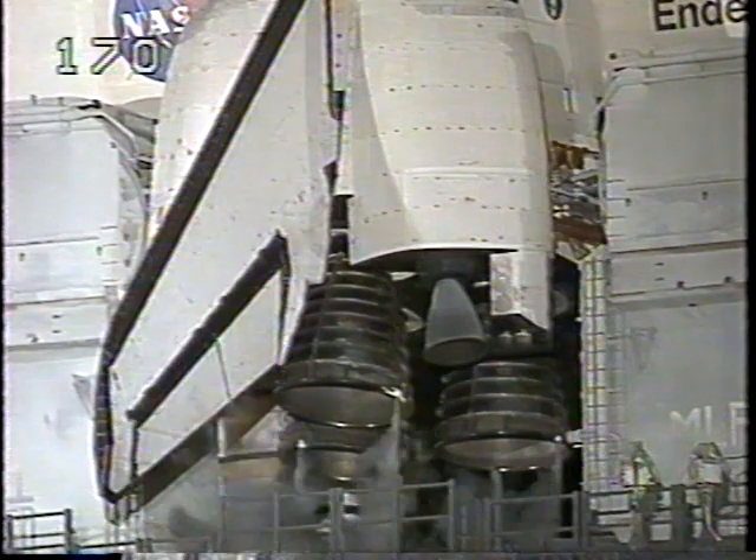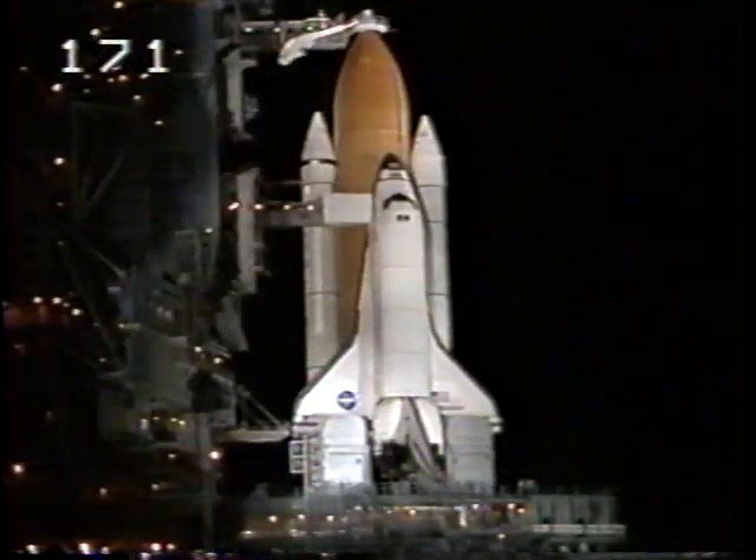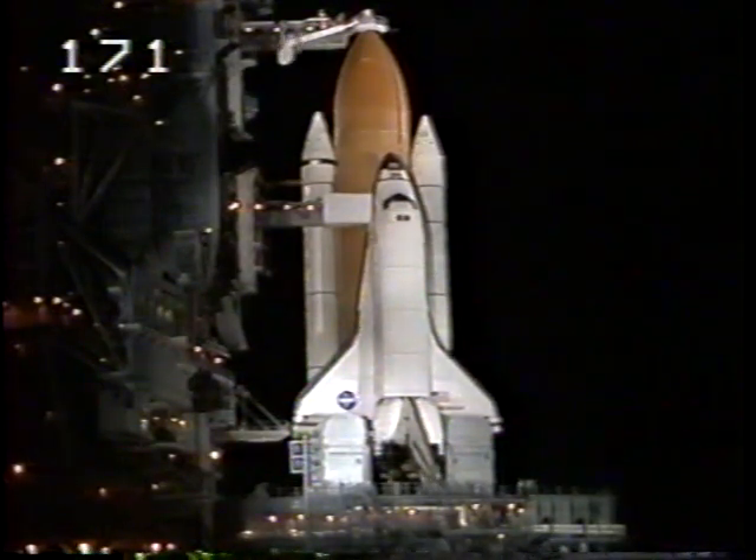T-minus eight minutes and counting. Pilot Bloomfield is flipping switches in the cockpit to directly connect the three fuel cells to the essential power buses.